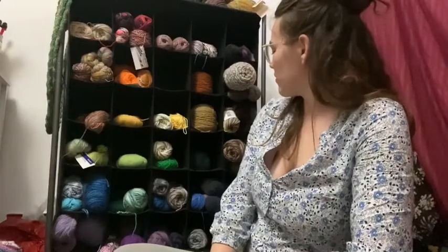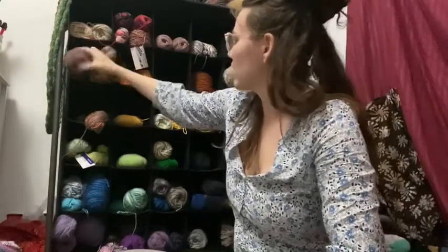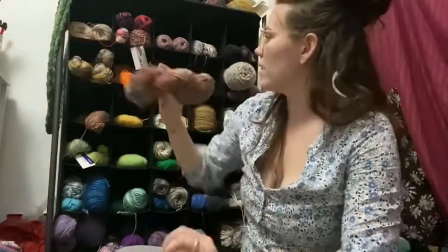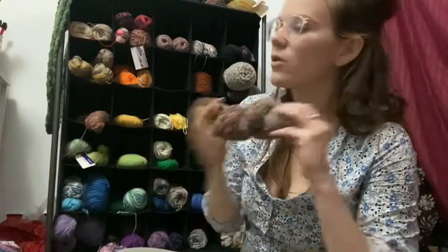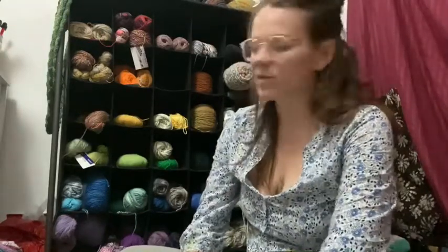I'm actually currently trying to alter my relationship with my stash to a pretty large degree. As it stands now, most of my stash is commercial — I've got one handspun skein in my stash right now, and even this was commercially dyed. I don't necessarily want to eliminate my relationship with commercially produced yarns, but I would like to become a lot more local in my sourcing.